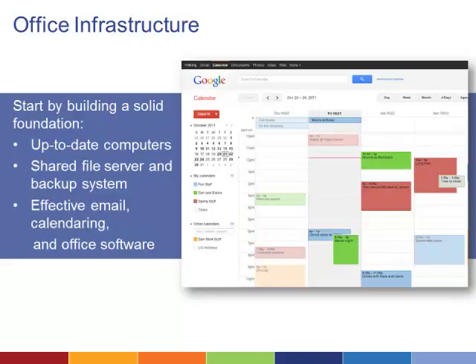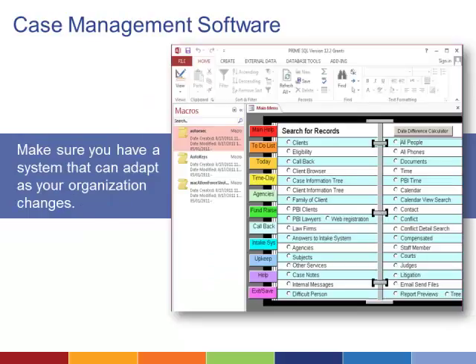You need a solid foundation of office infrastructure, including up-to-date computers, a shared file server and backup system, and office software that includes email and calendaring together. You'll also need a solid case management system that is flexible enough to evolve with you as your organization seeks new opportunities for innovation.